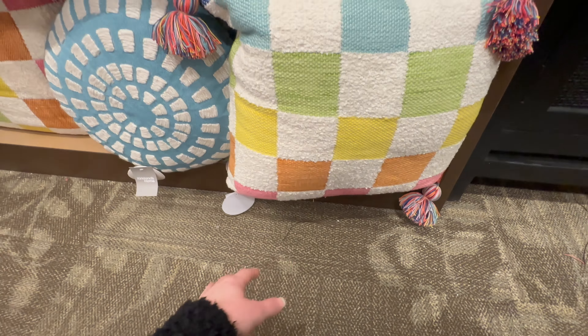Here's another checkered one — 39.99 — and then they've got this round one here for 29.99.